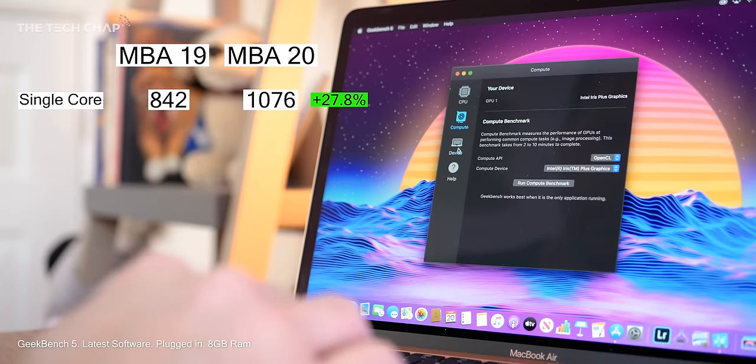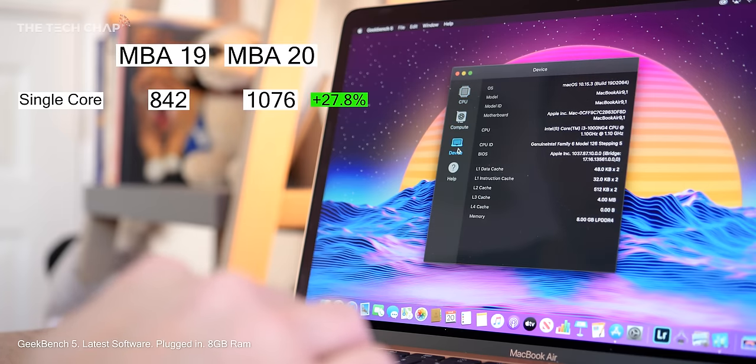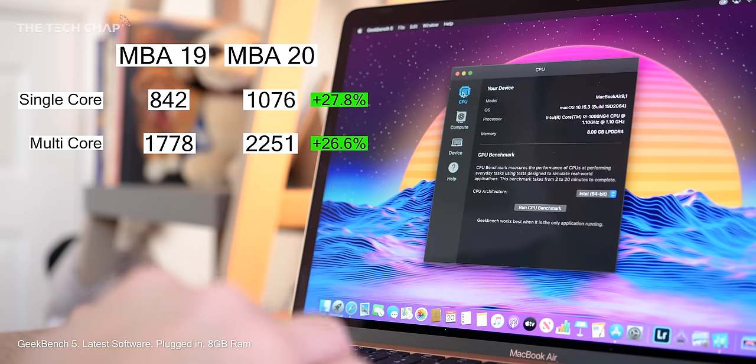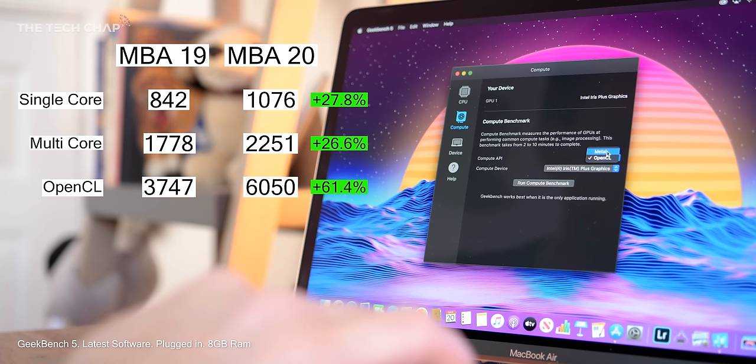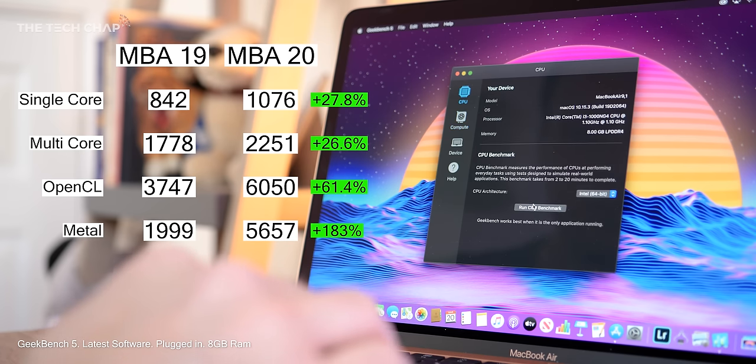To get an idea of how much faster this one is, I wanted to test it versus last year's equivalent entry-level model. My friend Michael Josh from Gadgetmatch shared his results from the i5, 8GB model of the 2019 MacBook Air. It turns out the new model is 28% faster in single-core and 26% faster in multi-core performance. That's a big jump, but it's in the graphics department we see the biggest boost — Geekbench's OpenCL test saw a 61% increase, and the Metal benchmark jumped 183% over last year's model.